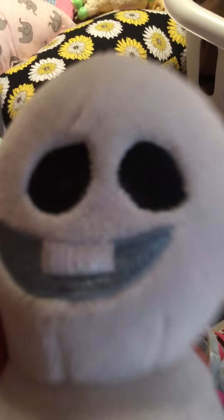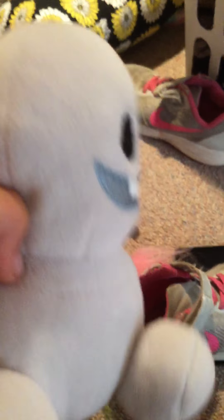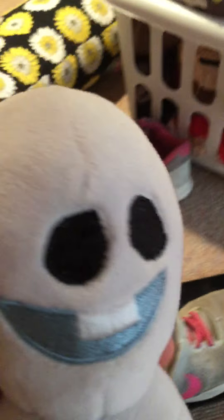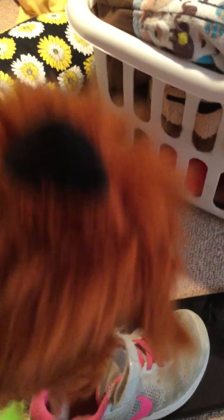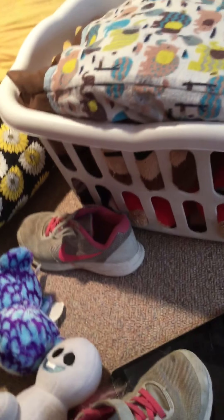Little Olaf. This is from Frozen. Don't know what. So here we have Duke from Secret Life of Pets. He's got his collar. And that's it.